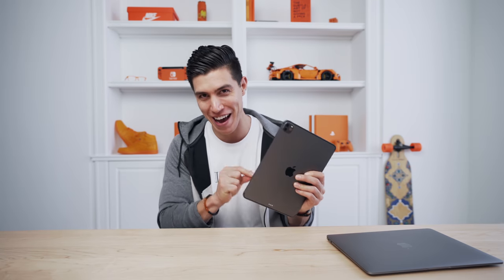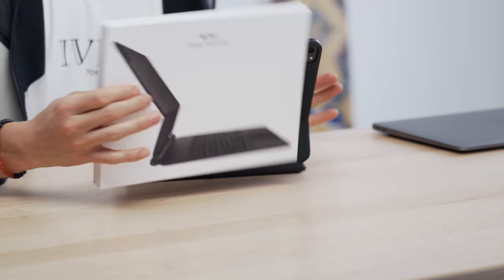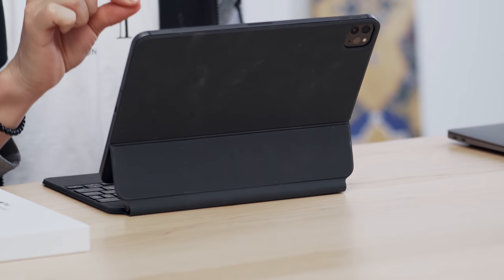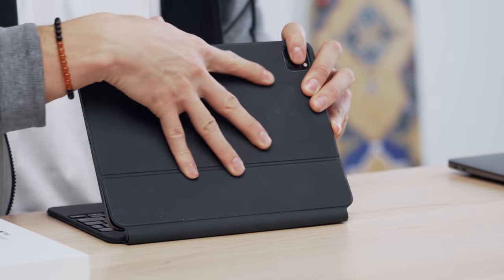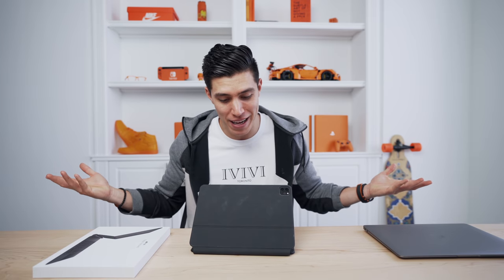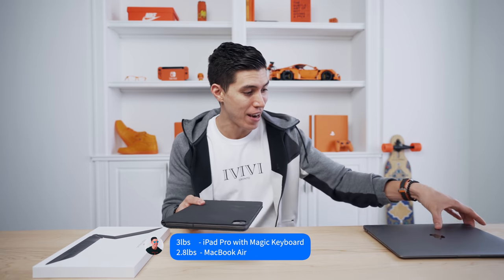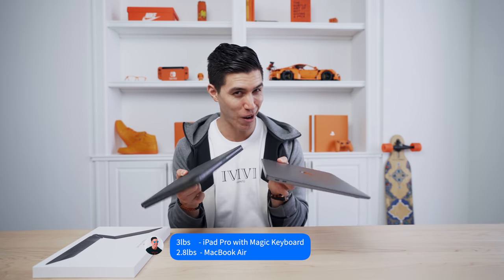I want to give you guys my report on the iPad Pro as a standalone device, and I could only give my full thoughts when it was comboed with the magic keyboard. It hasn't really held up the best over the past week and a half to two weeks. And when you combine this with the iPad Pro, it actually weighs more than the MacBook Air, which is surprising.